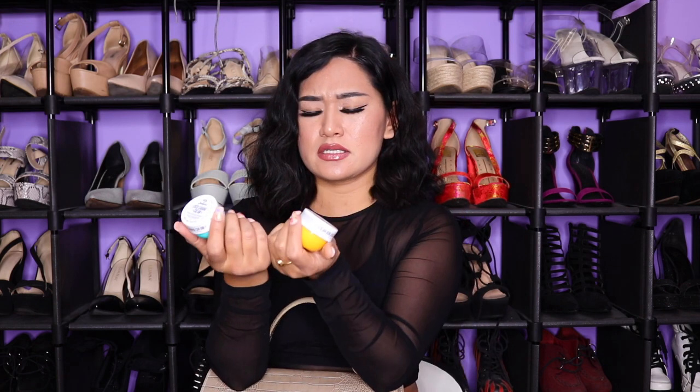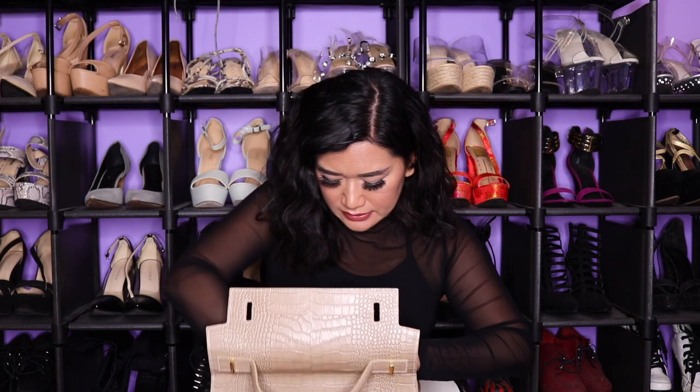I also have my Brazilian Bum Bum creams — I love the smell, it's very tropical and very hydrating. Next I have a nail filer because your nails need to be nice and clean.